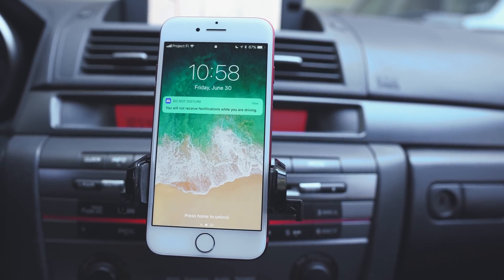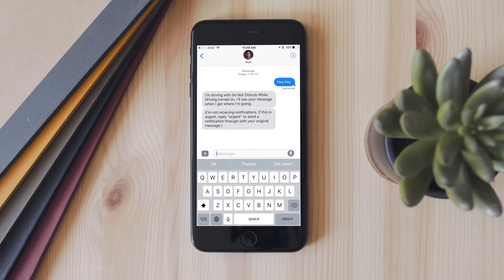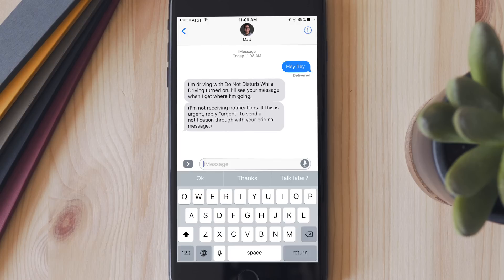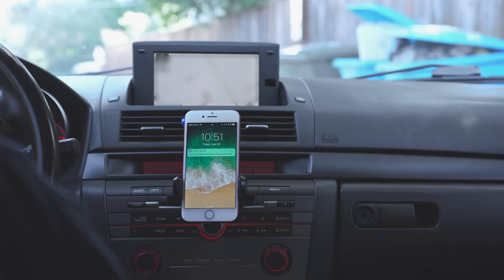It won't light up your screen or make any noise, which will hopefully help with distracted driving — a major issue. Also, if you get a message while this feature is active, your phone can automatically respond to tell the sender that you are driving and can't reply. But if the sender really needs to get to you and they text 'urgent,' it'll break through Do Not Disturb and you'll get that message.